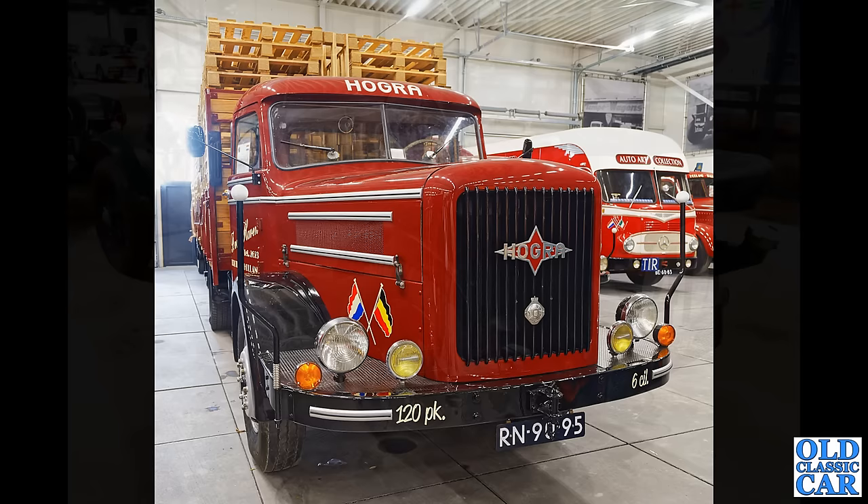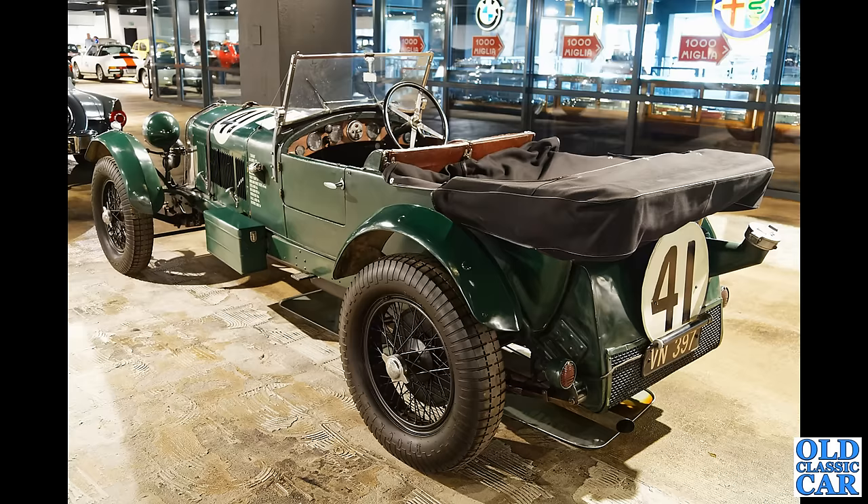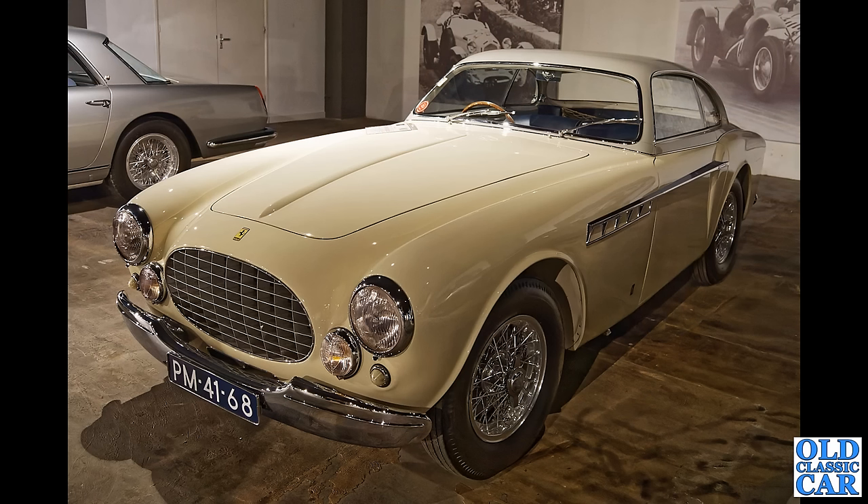The lovely Alfa Romeo — this time not red, this one finished in green. It is a 6C 1750 SS with a Carlton body, so that is, I think, a British body on this particular car — there's a British registration on the back. Very very nice indeed. And we are over with Ferrari now — this is a 1952 Ferrari 212 Inter coupé, coachwork by Vignale, with that lovely wonderful-sounding V12 engine under that bonnet.